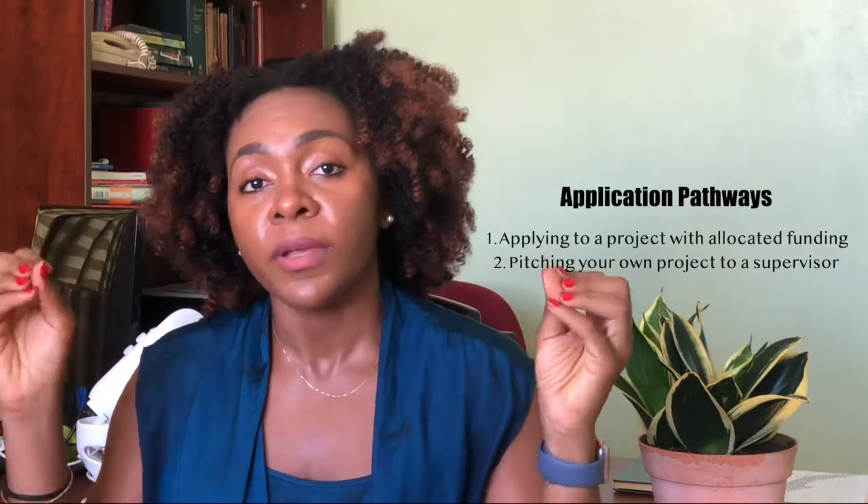To jump into today's video, the first thing I want to say about the PhD application process is it varies depending on the pathway that you take. There are two pathways: the first one is when a project is already available, and the second one is when you're coming with your own project.